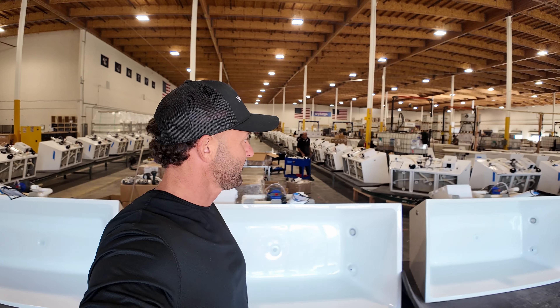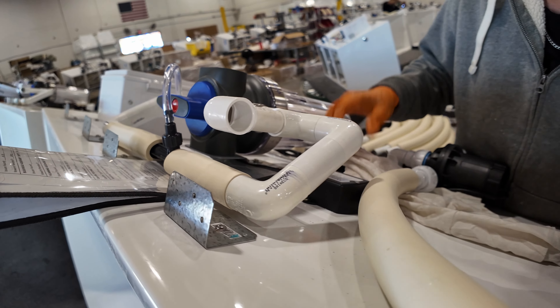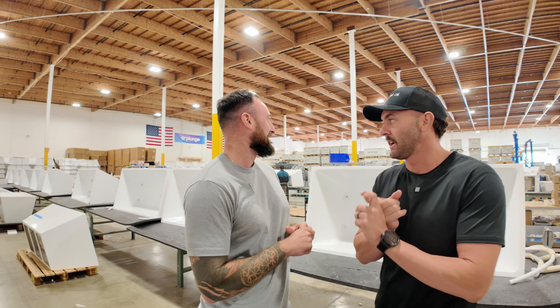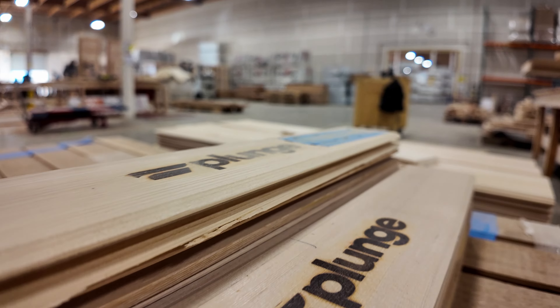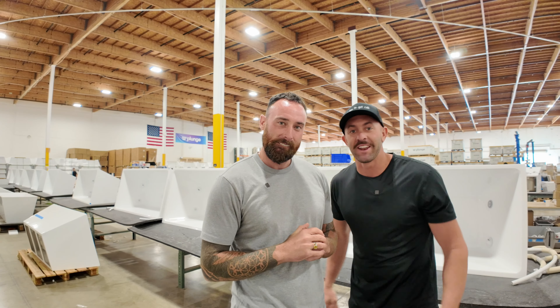So we're gonna see how the plunge is made, what goes into it, the quality testing, all the people behind the plunge, and ultimately how it ships out and goes to homes across the country. It's exciting — we're not only gonna see the cold plunge but we're even gonna see the plunge sauna and how these are made. I don't think anyone's had a tour on camera of our sauna factory. I can't wait to show you, man. I'm stoked to be here — thanks so much for having me, let's get right into it.